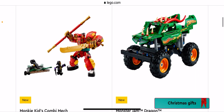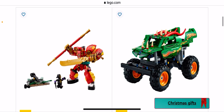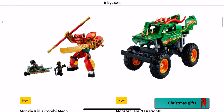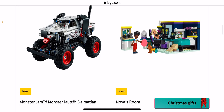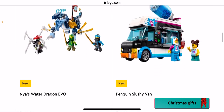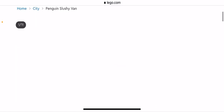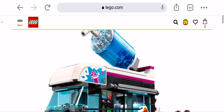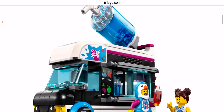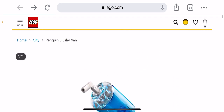Monster Jam Dragon — it's pretty cool. As you might remember somebody gave me the Megalodon so yeah, not collecting them but they're still pretty cool. Monster Jam Monster Mutt Dalmatian — pretty cool. Nova's Room. Penguin Slushy Van — I am considering getting this. I don't know what's with it but I just love it — I've just got a connection with it.